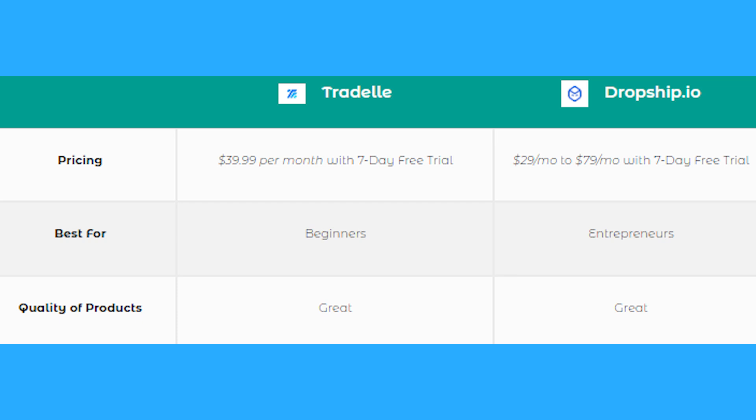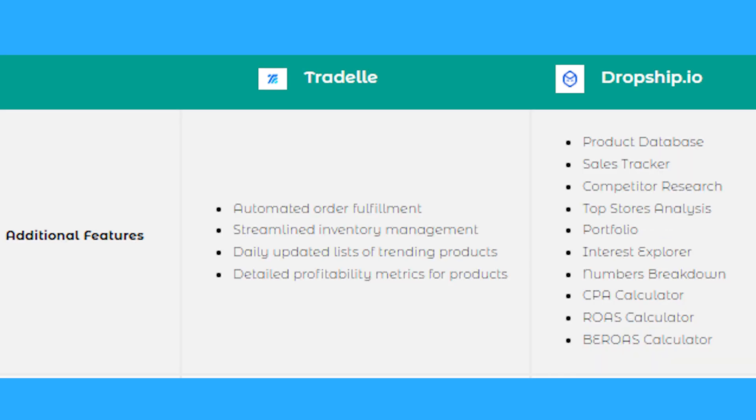In terms of who each platform is best for: Tradel is best for beginners who are just starting to dip their toes into dropshipping and online selling. Dropship.io is geared toward entrepreneurs — people who have experience and have been doing this for quite some time. When it comes to product quality, they are both great.